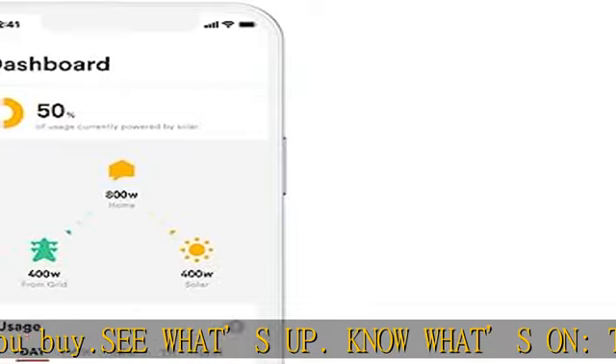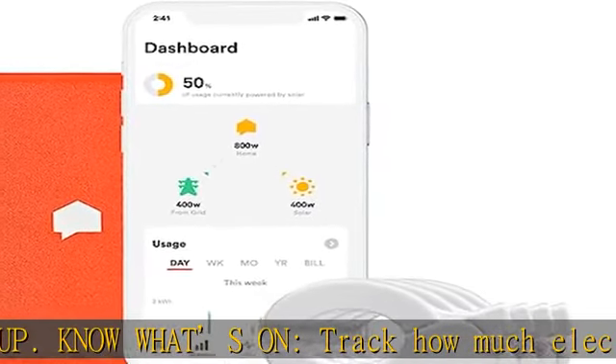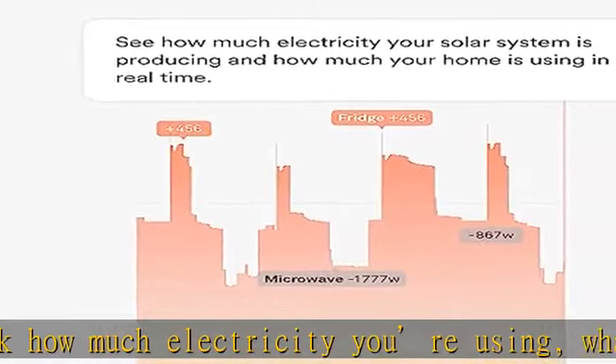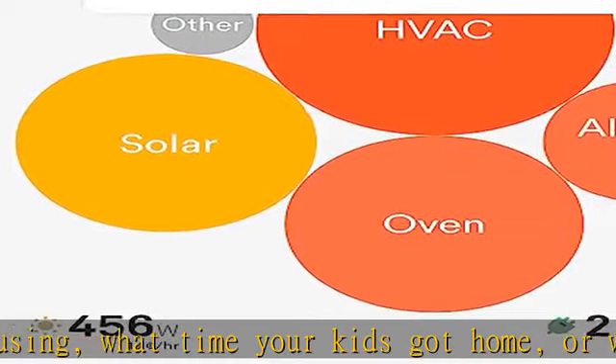Sense is not currently available or compatible outside the United States and Canada. See more product details in the description to get this product today at the best price.